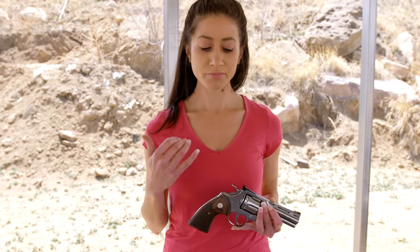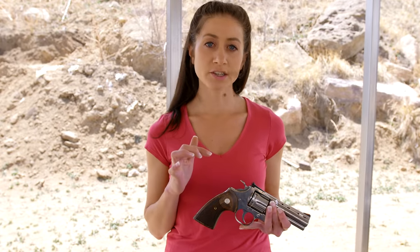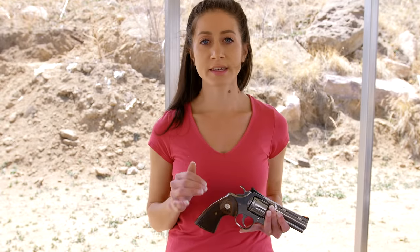Colt since then has completely redone the Colt Python. They made a lot of improvements on it and finally reintroduced it at SHOT Show 2020. Here we have the four-inch — it actually comes in a 4.25-inch and a six-inch barrel.